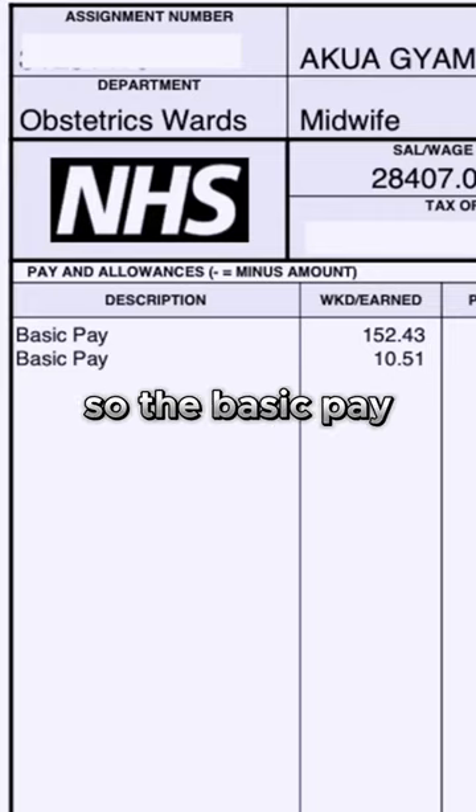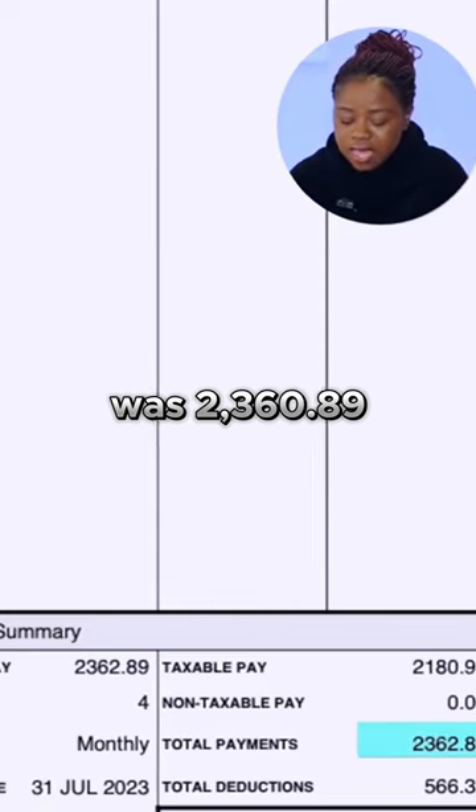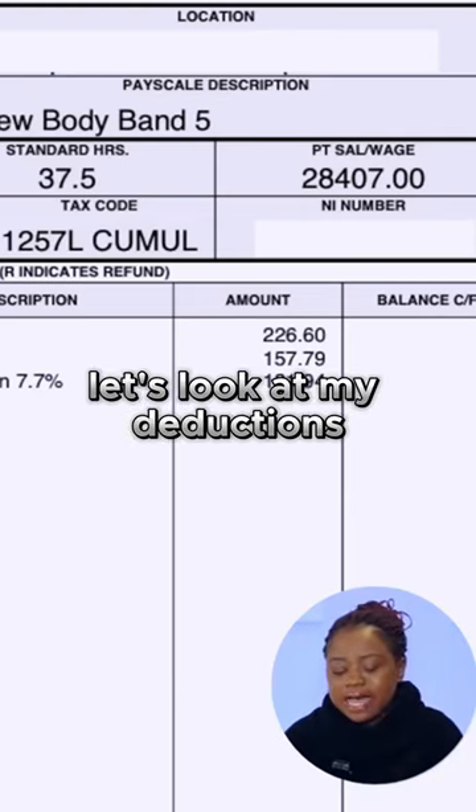Let's get to the description. So the basic pay at the end of the day was £2,360.89. Let's look at my deductions now.